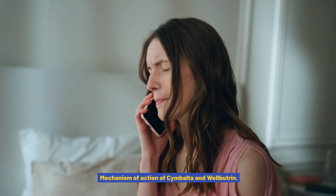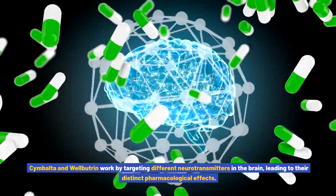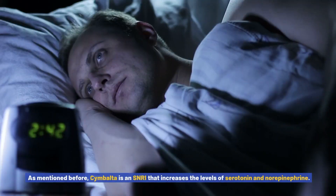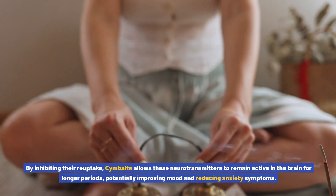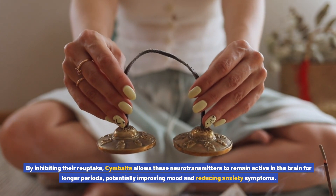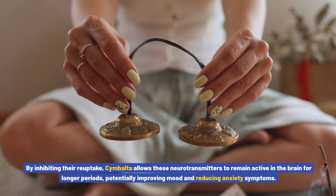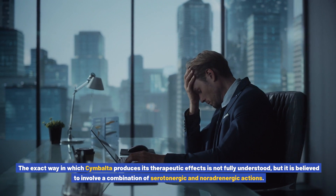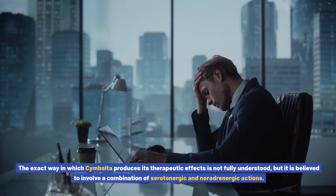Cymbalta and Wellbutrin work by targeting different neurotransmitters in the brain, leading to their distinct pharmacological effects. Cymbalta is an SNRI that increases the levels of serotonin and norepinephrine. By inhibiting their reuptake, Cymbalta allows these neurotransmitters to remain active in the brain for longer periods, potentially improving mood and reducing anxiety symptoms. The exact way in which Cymbalta produces its therapeutic effects is not fully understood, but it is believed to involve a combination of serotonergic and noradrenergic actions.